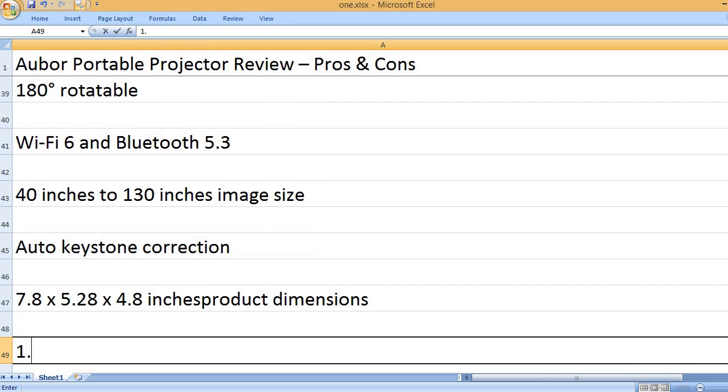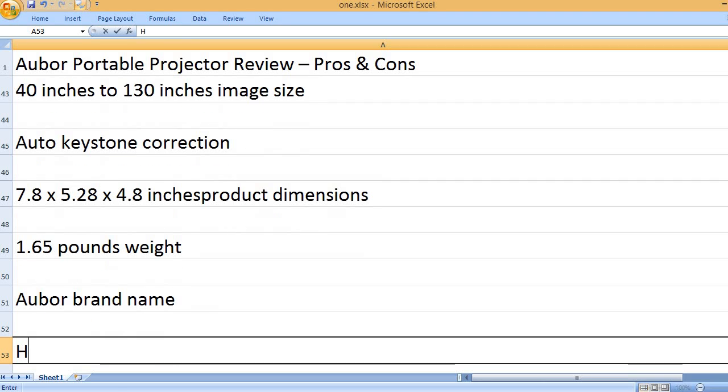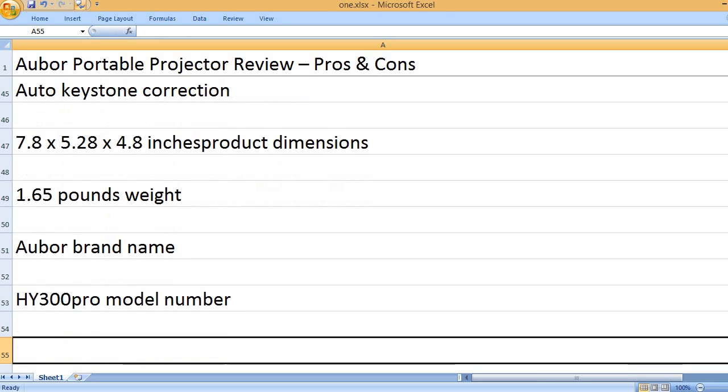Product dimensions: 7.8 x 5.28 x 4.8 inches, weight: 1.65 pounds. Brand name: Aubor. Model number: HY300PRO.